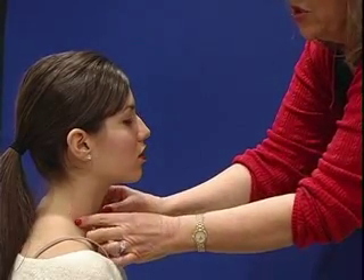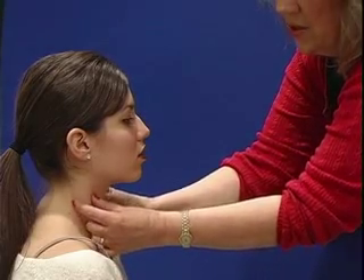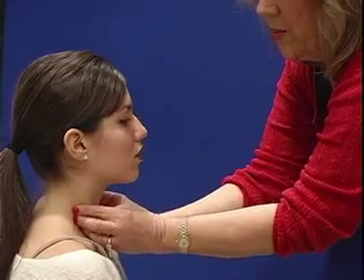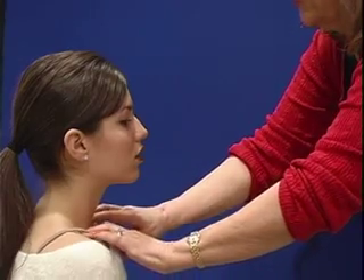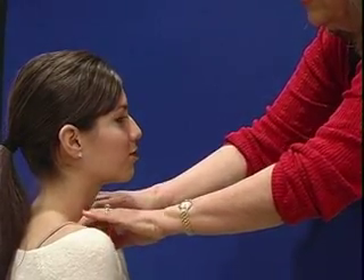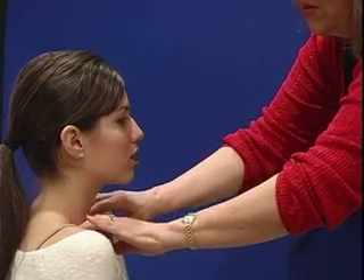The deep cervical chain, which is also down here, is deep within and around this sternocleidomastoid muscle, so we usually palpate a little bit deeper to try to feel those lymph nodes. The last lymph nodes to feel would be the supraclavicular nodes. You can see you've had this done before — I just feel here between the clavicle and the sternocleidomastoid muscle.